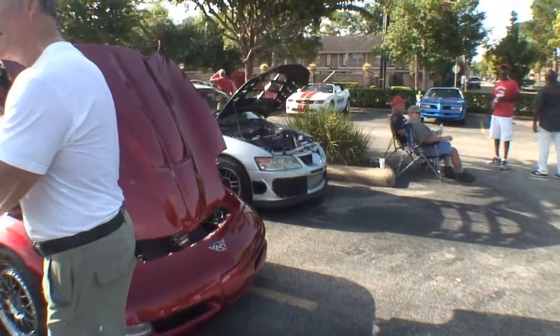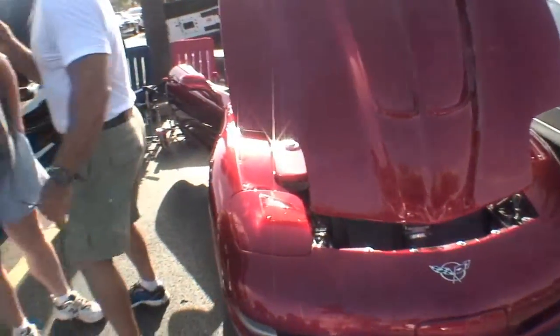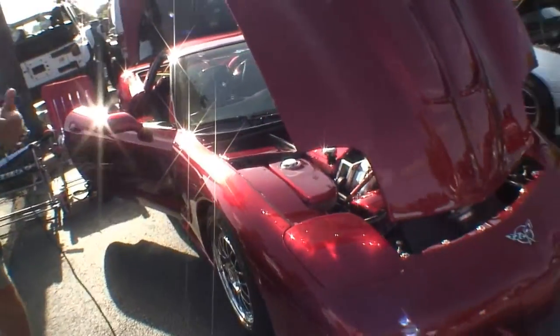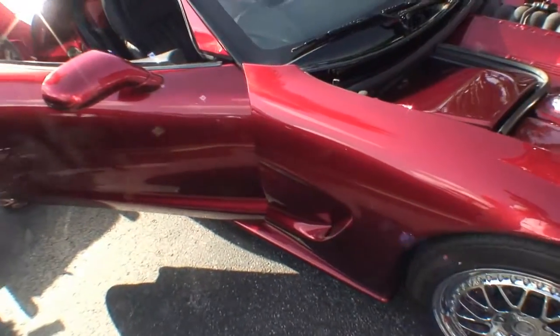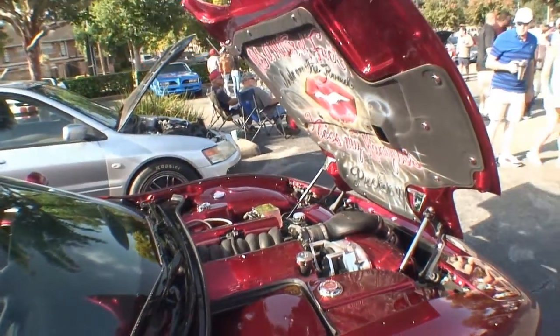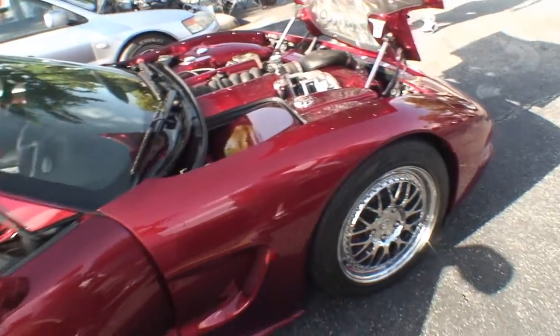1998 C5. We bought it totaled 15 years ago. It looks like you've done a lot of modifications to it. Got a clear title on it. We did a custom candy apple red paint job, HRE wheels, custom painted engine compartment, ATI Pro Charger, 3.9 rear gear, Kooks long tube header, custom interior, custom stick stereo, custom rear bumper. Custom everything.